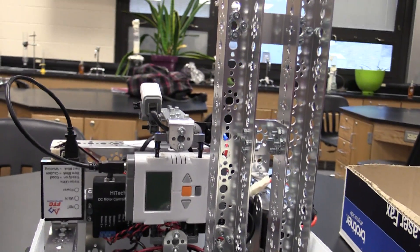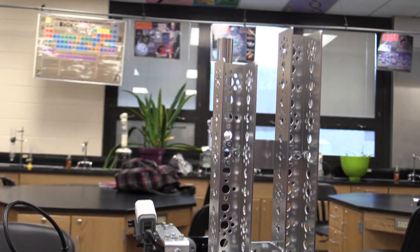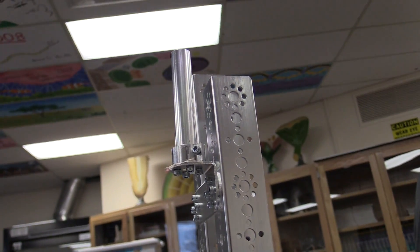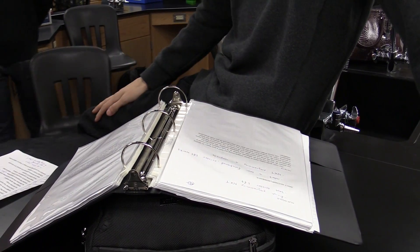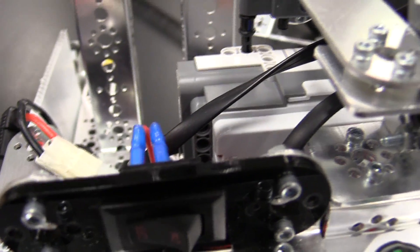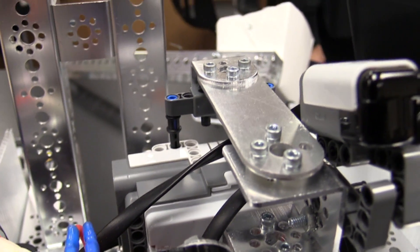After the competition, you get all sorts of different awards. They recently won a design award for creative robot design. There's also a documentation award for best documentation, a teamwork award for best teamwork, and an overall points award for whoever gets the highest score.